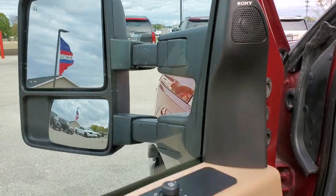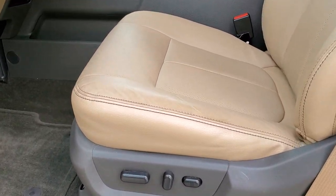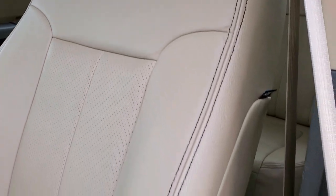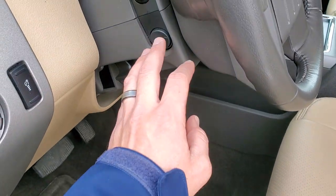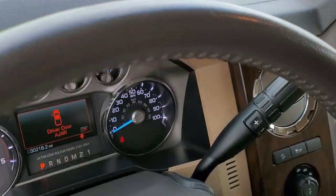You do get the Sony sound system, power windows, power locks, and power mirrors. Inside, the Lariat package gives you the tan leather interior — there are no rips or tears on these seats, it's really nice condition. Both of these seats are power. You get factory floor mats throughout, auto headlamps, power pedals, and a tilt and telescopic steering wheel.